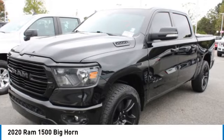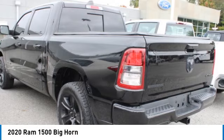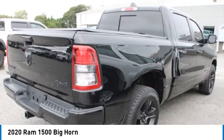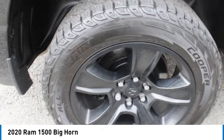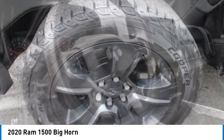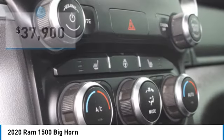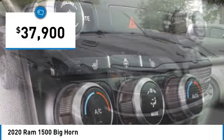Come test drive the 2020 Ram 1500. The Ram 1500 went against the Chevrolet Silverado, Ford F-150, and Toyota Tundra, which are all excellent trucks in their own right. The Ram took home the prize for its well-rounded strengths and is priced below $40,000.